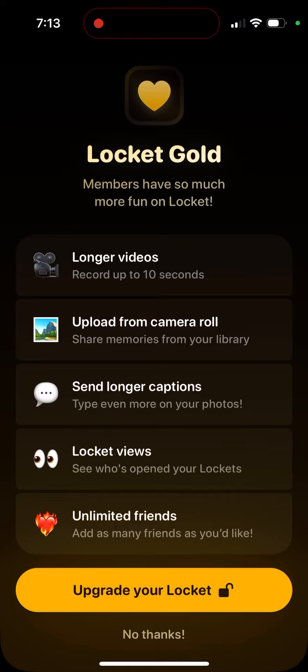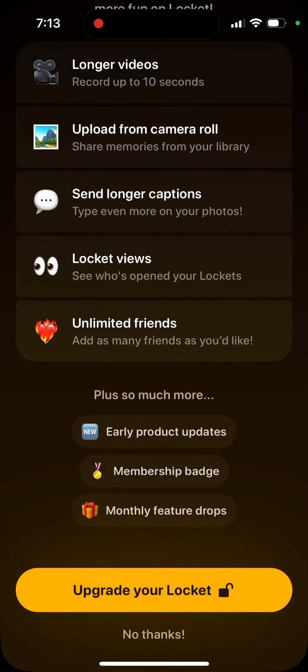Locket Gold includes some really cool features that a lot of users and viewers on my YouTube channel were asking for. You can record up to 10 seconds of longer videos, upload from your camera roll, share memories from your library — not just live photos. You can also send longer captions, type even more on your photos, see who opened your lockets, and have unlimited friends — add as many friends as you'd like. You'll also get a membership badge, monthly feature drops, and early product updates.